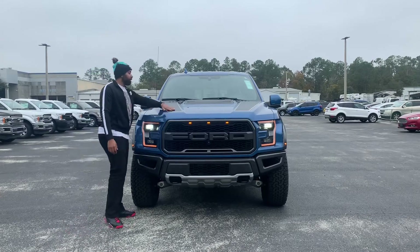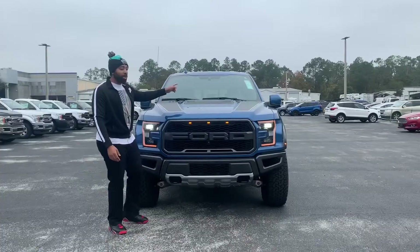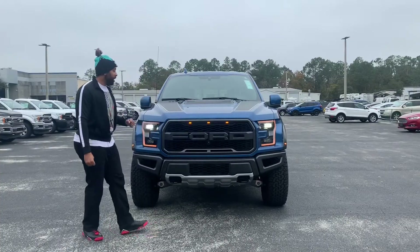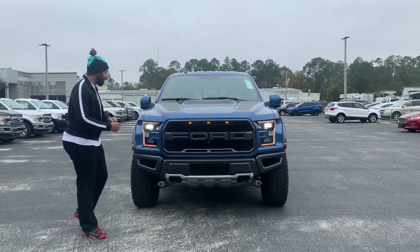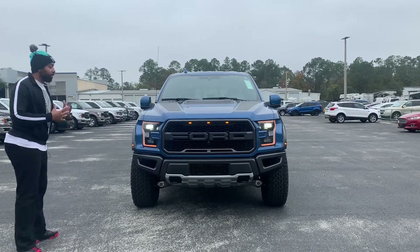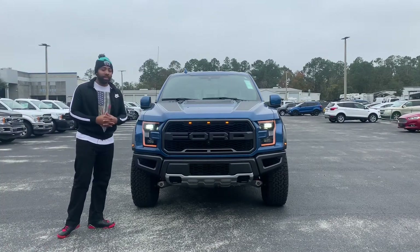Up here for your Raptor hood accents decal, it's a $900 option. There's one on the side that spells out Raptor — that's about $1,000 — but we'll get to that once we get to the side profile. Overall, I do like how it looks. It's very aggressive and it's definitely going to stand out when you're driving this thing on the road.